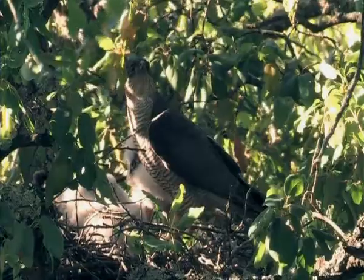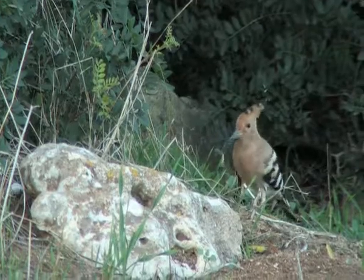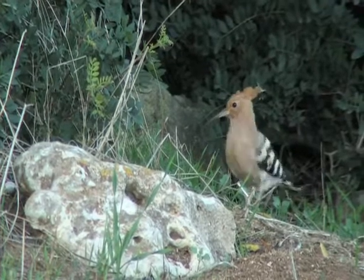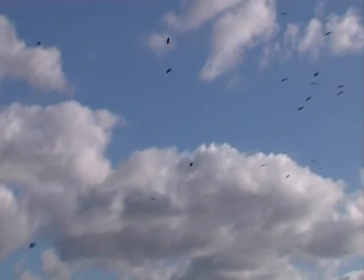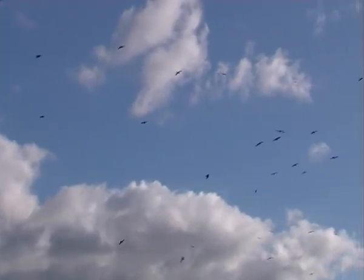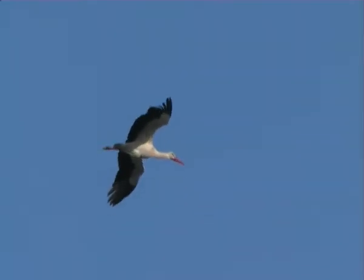Birds of prey like the sparrow hawk, short-toed eagle or the booted eagle are regulars in the hills and mountains that hug the Green Path. In the months from February to May, coinciding with the pre-mating season, and in the post-mating season from August to November, we can see small or larger groups of birds made up of black kites and white storks.